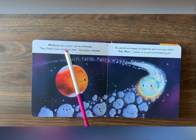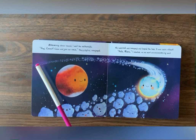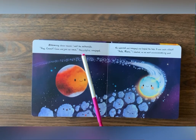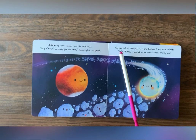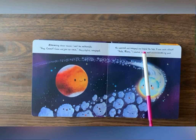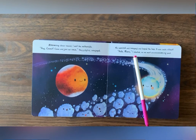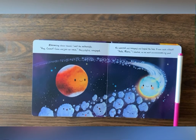Zooming closer inward, I met the asteroids. Hey, Comet, come and join our race. They giggled, overjoyed. We swerved and swooped and looped the loop. It was such a blast. Hello, Mars, I shouted as we went zooming past.